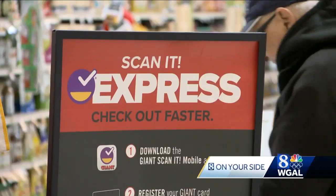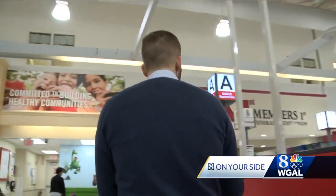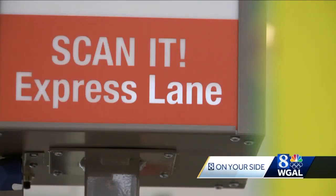The Scannit Express app being tested at this Giant store on Lititz Pike eliminates the checkout line and most of that process. What we want to do is provide an option or a series of options for our customers to shop however they want and are comfortable with.